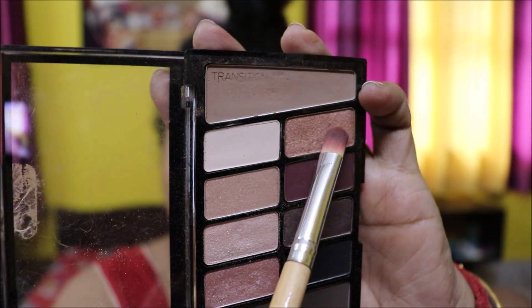Using this peachy shade to create my transition — the base color of my eyeshadow — applying it all over my eye.